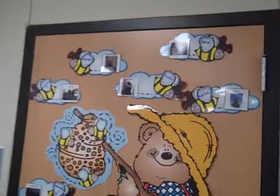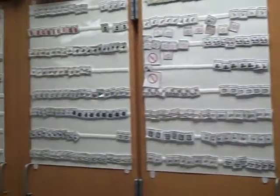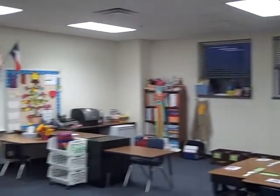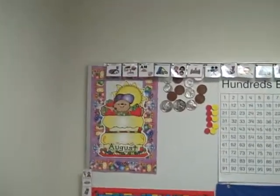My Busy Bee chart this year. All of my picture schedules. Here's my calendar for this year, and up top is our big picture schedule for the day.